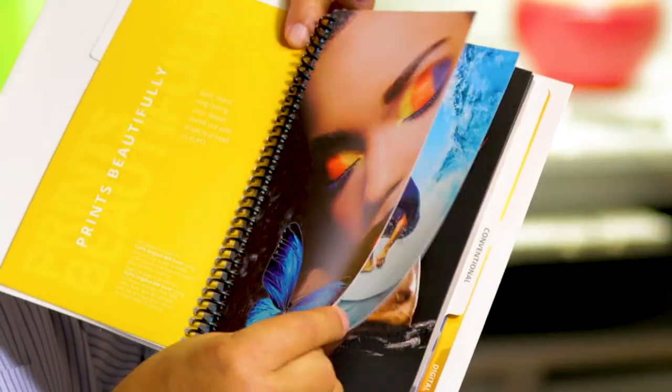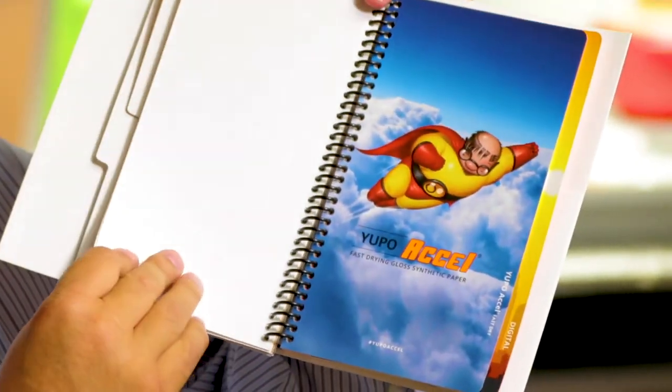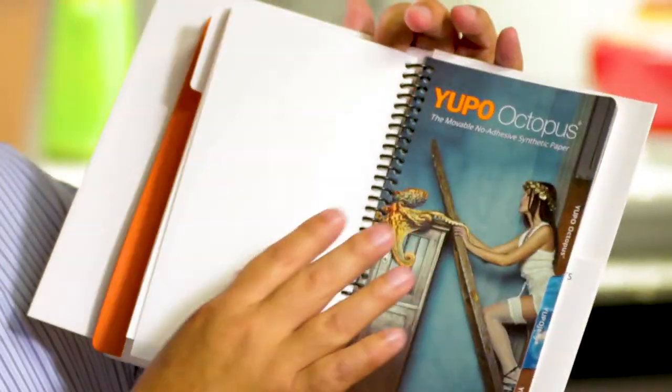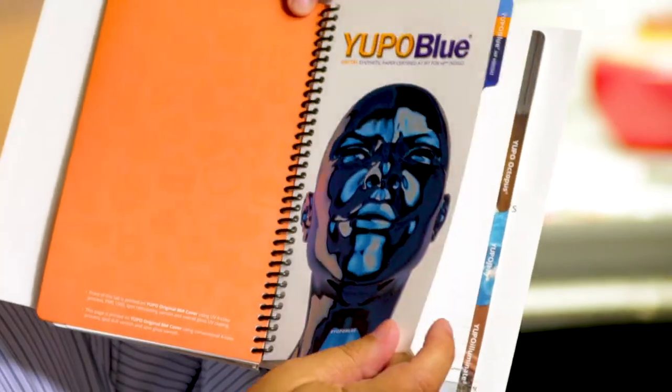There's quite a variety that Yupo has to offer, from the Yupo original to the Excel, which prints almost like a coated sheet. We can generally back it up the same day. Yupo Octopus and their Yupo Blue, which we run on our Indigo, is incredible.